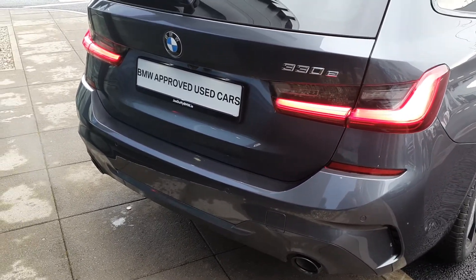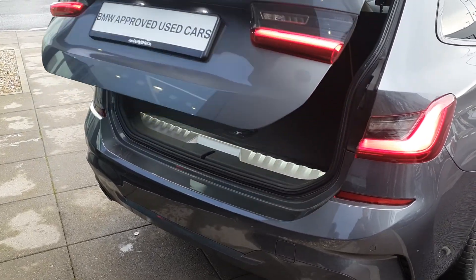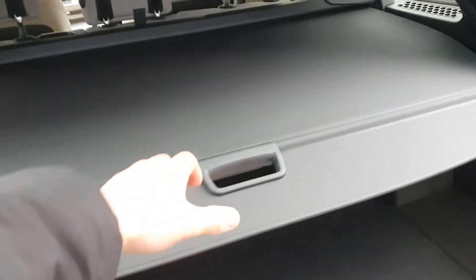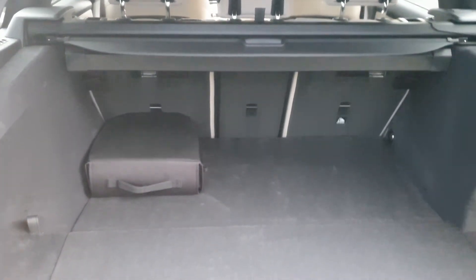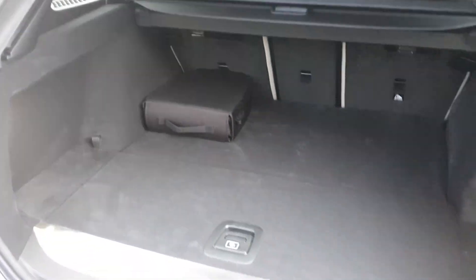This Touring is also equipped with an automatic boot — just simply click the key fob and she'll pop right open. You have the partial shelf divider, the collapsible rear seats to give you even more trunk space, and the three-prong charging cable.